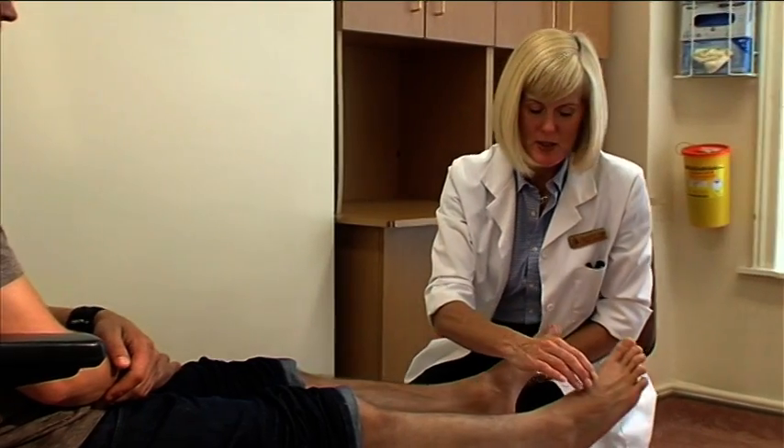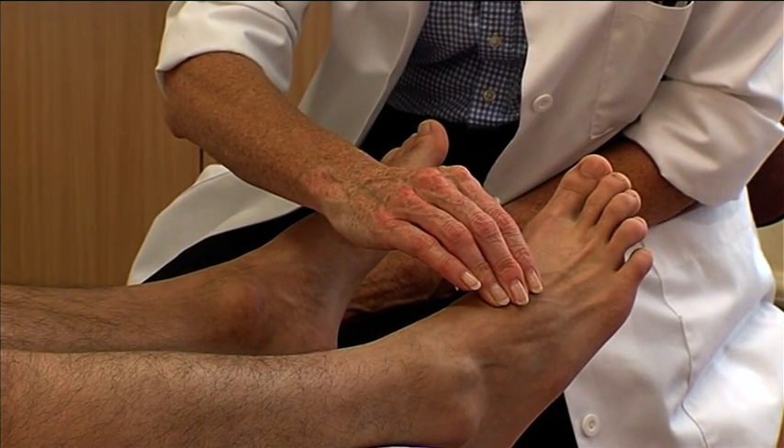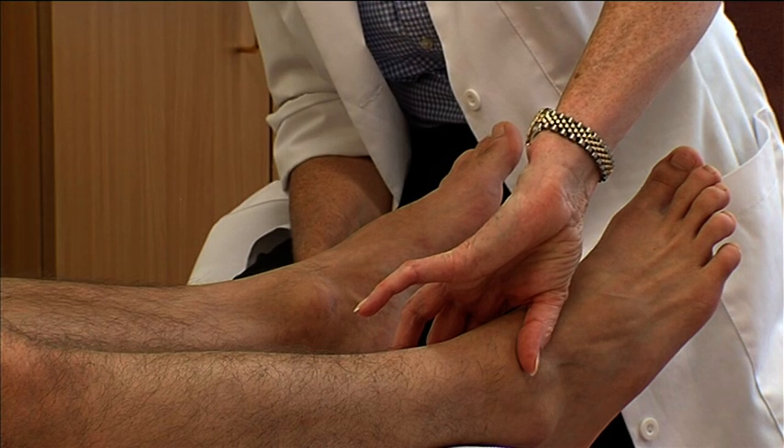The NICE guidelines state that assessment of the diabetic foot should include palpation of the pedal pulses. The dorsalis pedis pulse is located lateral to the extensor hallucis tendon on the dorsum of the foot. The posterior tibial pulse is located above and behind the medial malleolus. In the neuropathic foot, bounding foot pulses may be a result of autonomic neuropathy, which can cause dilation of the arteries, whereas blood flow to the toes may be compromised. Therefore, palpation of the pedal pulses should not be taken in isolation but in combination with other assessments such as Doppler ultrasound, ankle brachial pressure indices and measurement of toe pressures.